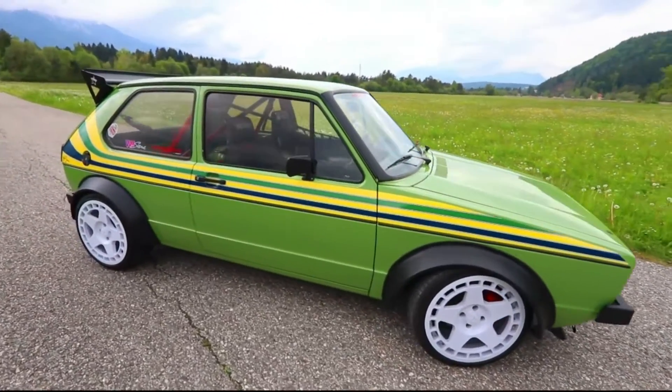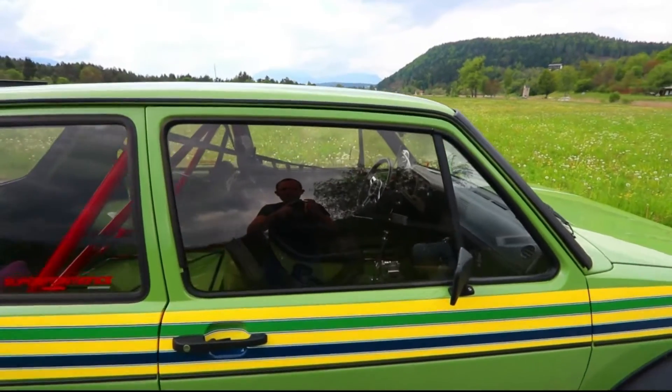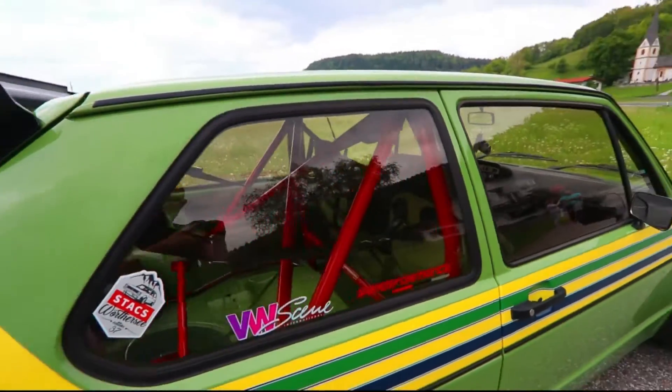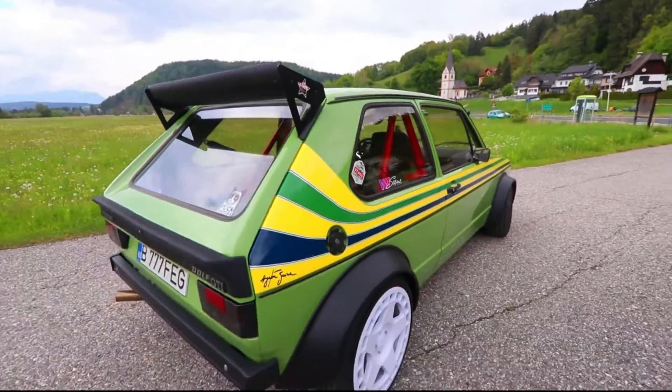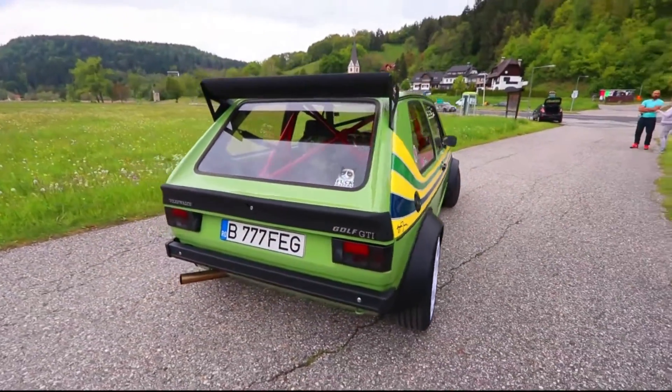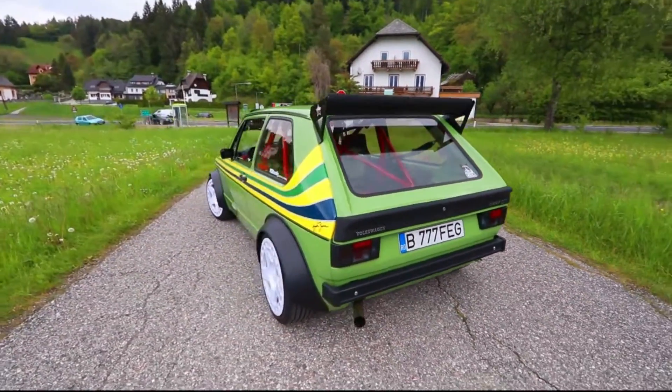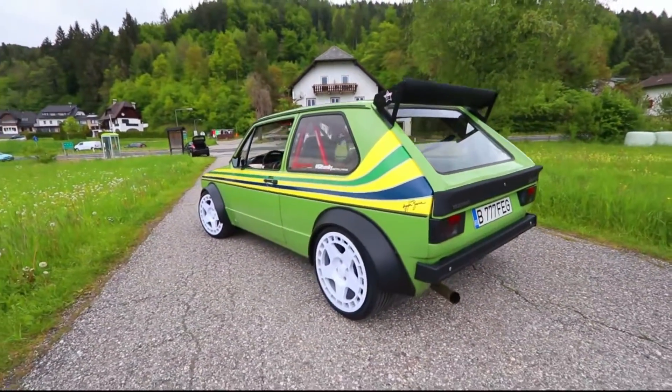He was a racing driver, so inside, as you can probably imagine: racing seats, buckets, the net, roll cage as well. Love that rear spoiler. Incredible, incredible looking thing. It's a GTI. It's absolutely gorgeous.